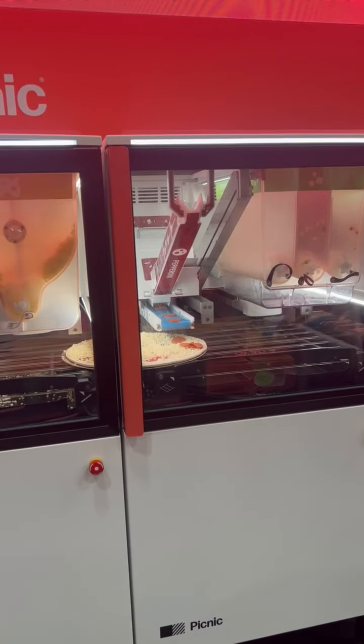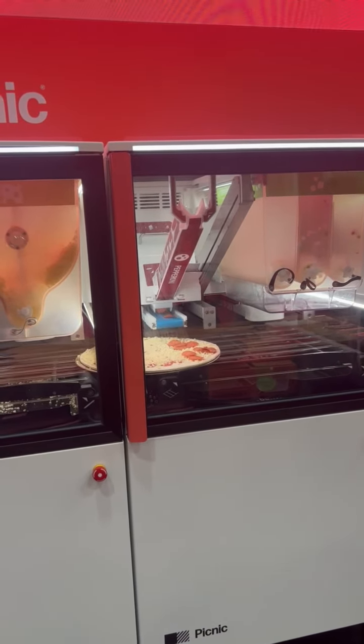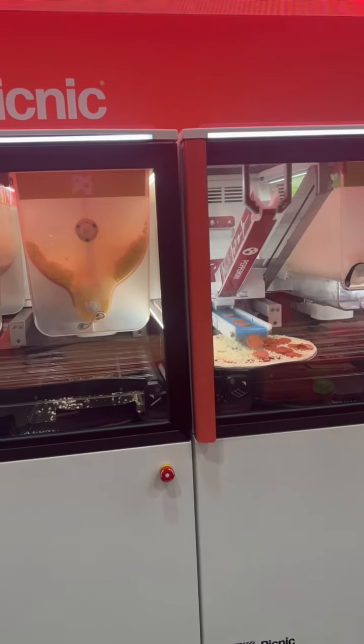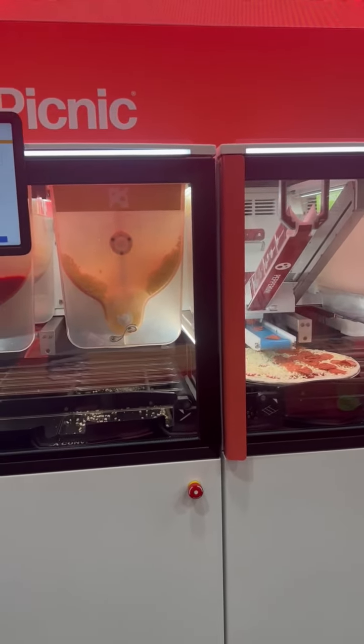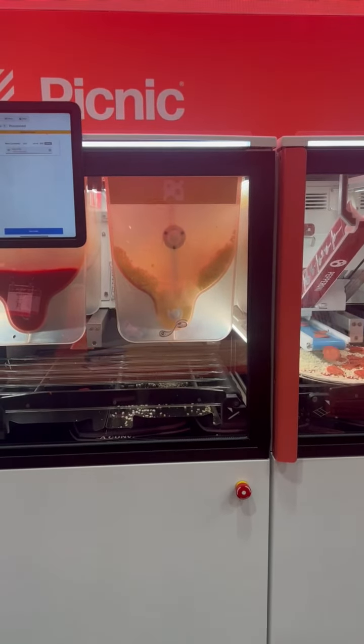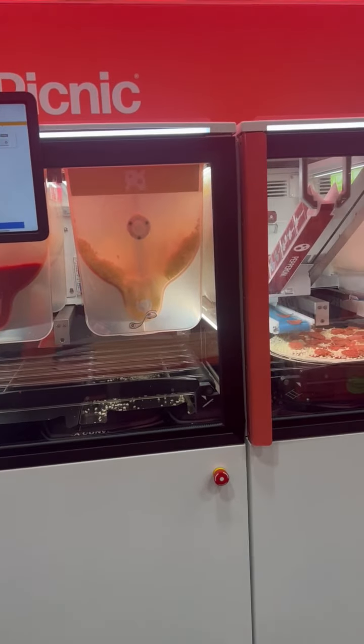I know you're having a hard time figuring that out, but that is pepperoni sliced as the pizza's being built. That pepperoni is going on exactly the way it's supposed to — fresh, great tasting, with a stick pepperoni.